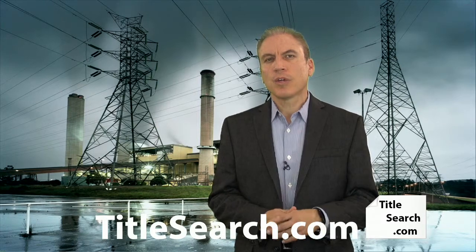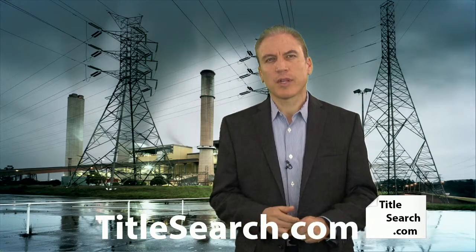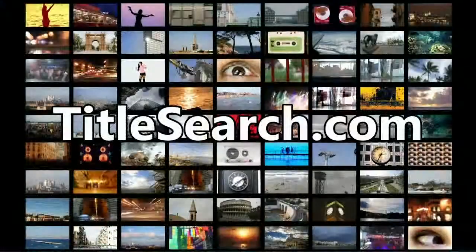If you're looking to do construction, additional easements, or maybe even combining properties, determining the location of those electric company easements is really important. If you have questions about searching for easements on real estate, you can reach us at our website at titlesearch.com.